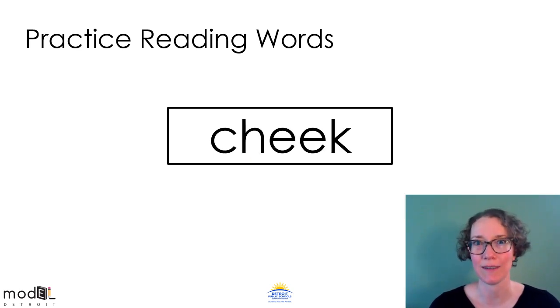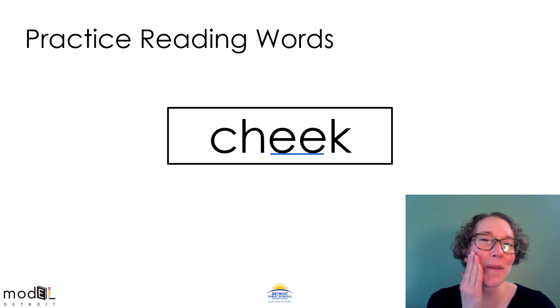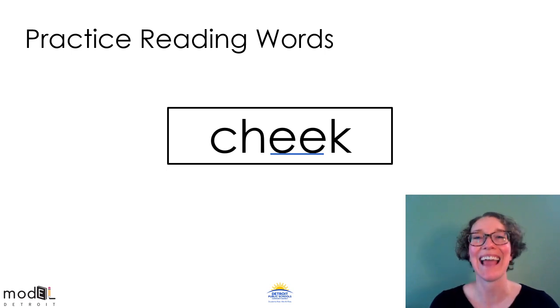Look at this word. Do you see the vowel team in the middle? What does EE say? Let's tap it out. Cheek. Blend it. Cheek. The word is cheek. Rub your cheek. Excellent job.